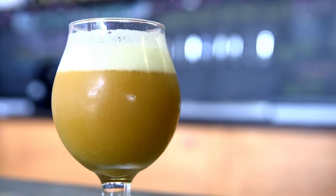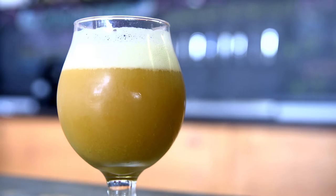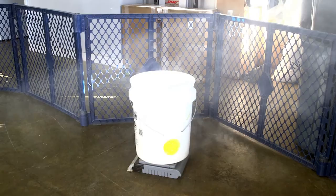New England Style IPA is an extremely hazy beer. A lot of that haze comes from the compounds in the oils during the boil process and during the fermentation, and how that interacts with the yeast type. We use a low flocculent yeast, so it usually has a really high suspension rate, which makes the beer naturally look cloudy.